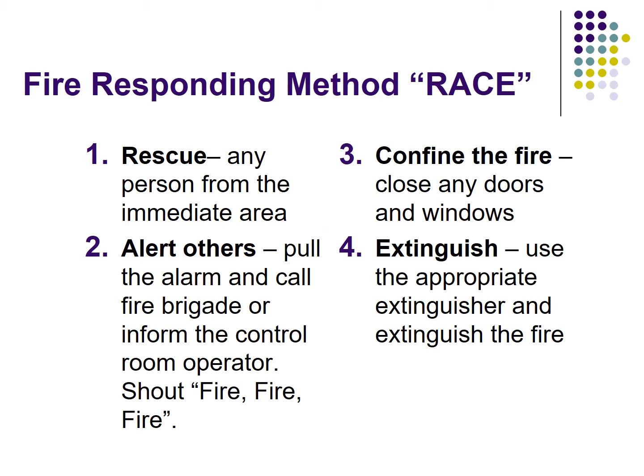What is the full form of RACE? R stands for Rescue — rescue any person from the immediate area. A stands for Alert others — pull the alarm and call the fire brigade, or inform the control room operator. Shout 'Fire! Fire! Fire!'